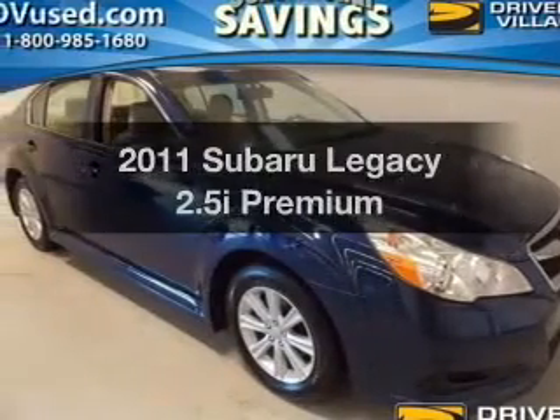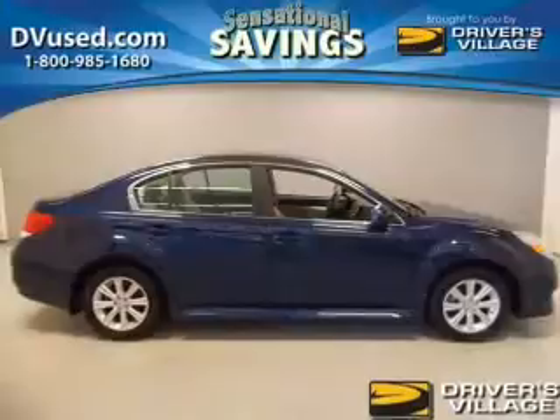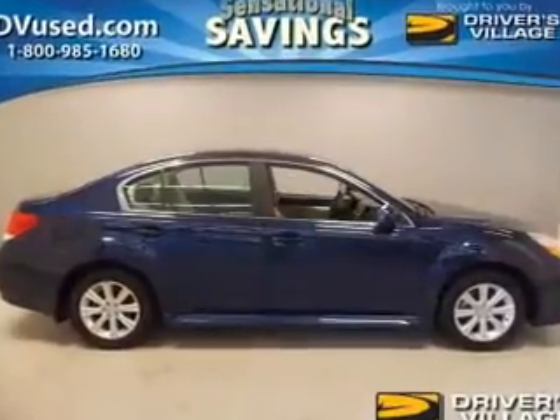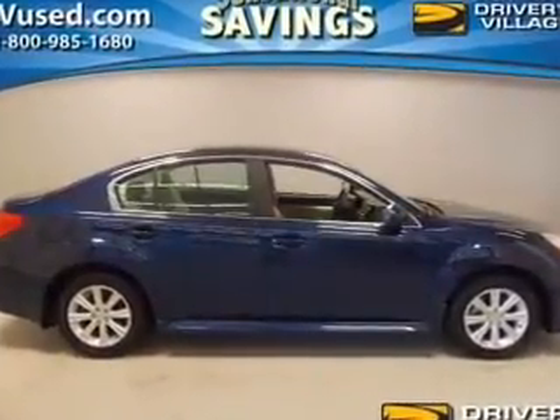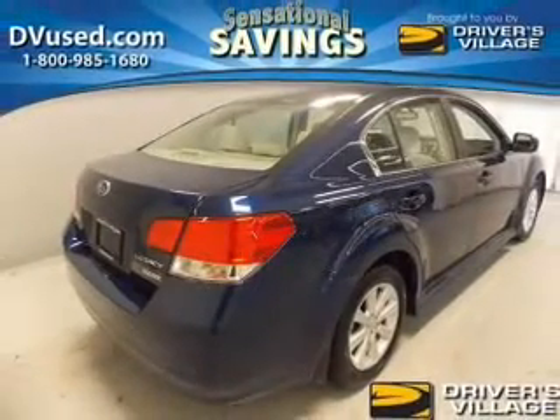Get noticed in this 2011 Subaru Legacy. This is the set of wheels you've been looking for. The powertrain includes all-wheel drive with an efficient four-cylinder engine driven by an automatic transmission. Premium wheels give a more luxurious look.